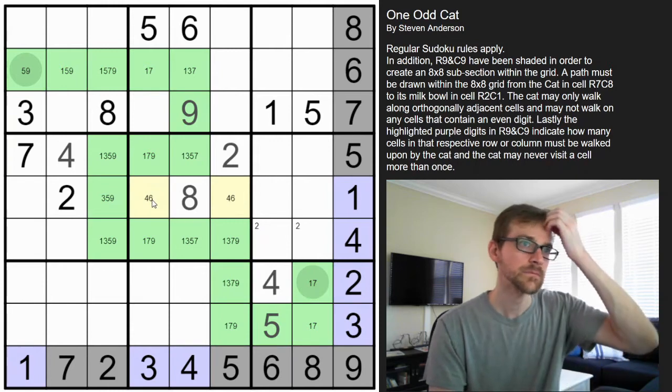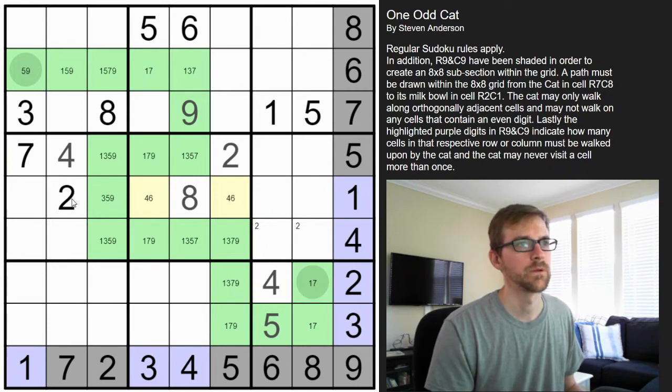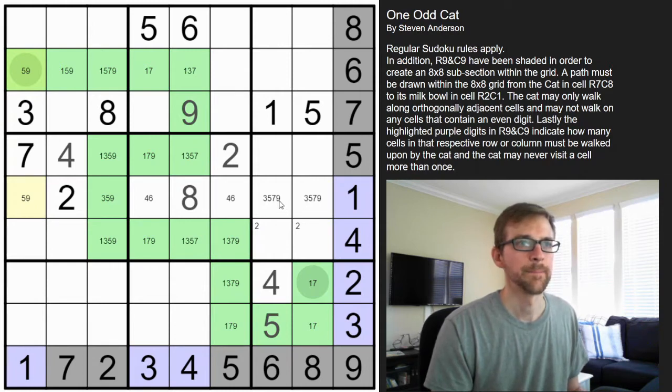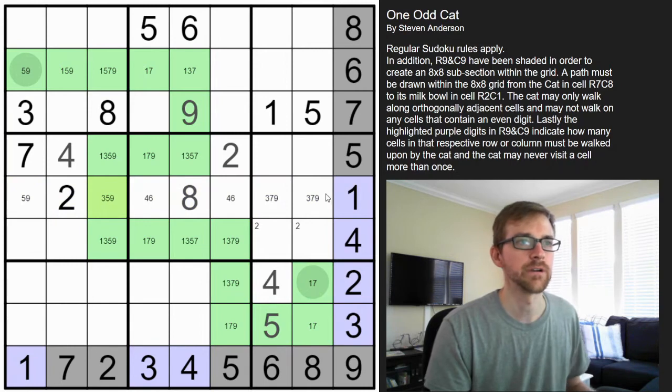We have all the evens in this row so these must be odd digits, but not a one — so three, five, seven, or nine. This can't be a seven or three, so that's a five-nine pair. This can't be a five, that can't be a five either — where's the five? The five could go there.